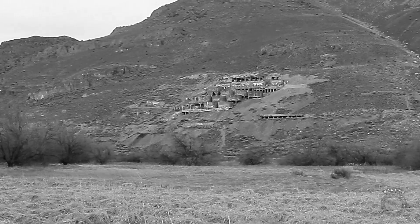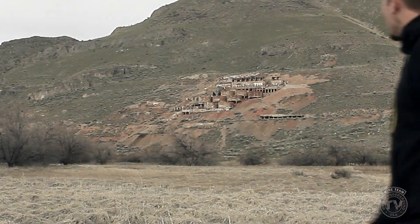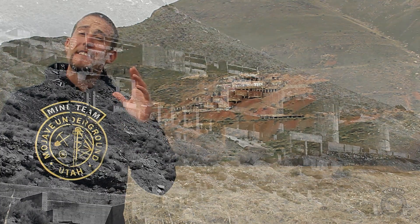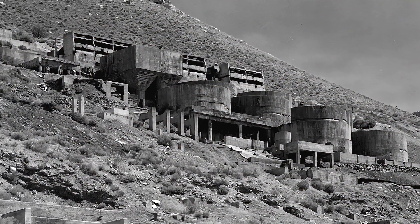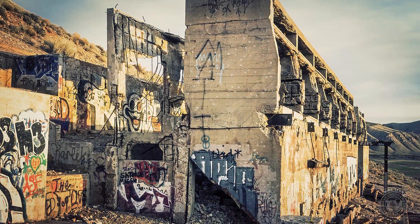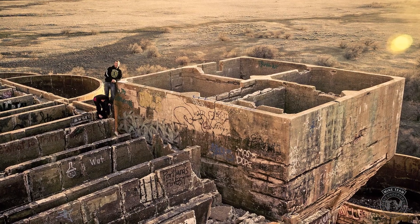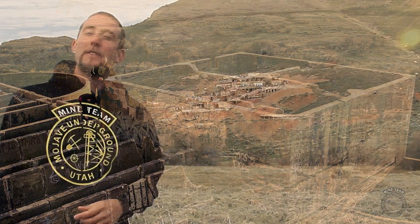In 1921, the mill was done and working at full capacity. Sitting up on the cliff like a castle, the mill strikes an imposing view on the random passerby, striking the imagination of weekend adventurers, old and young alike. I know when I was a boy, I spent many hours up here exploring and imagining the lives of the men who worked here. Let's head on up and take a look.